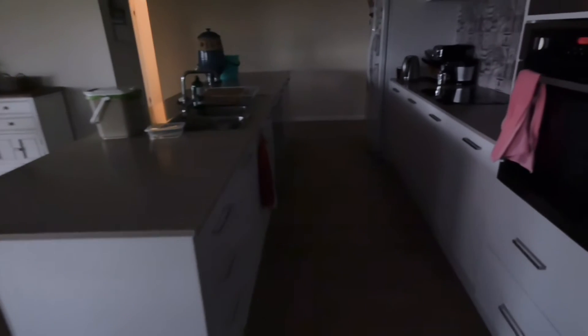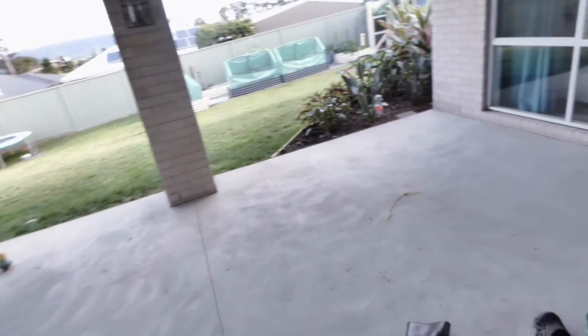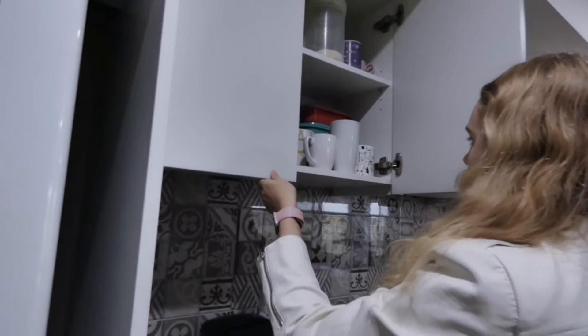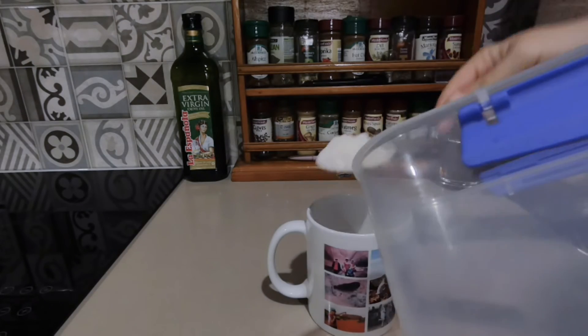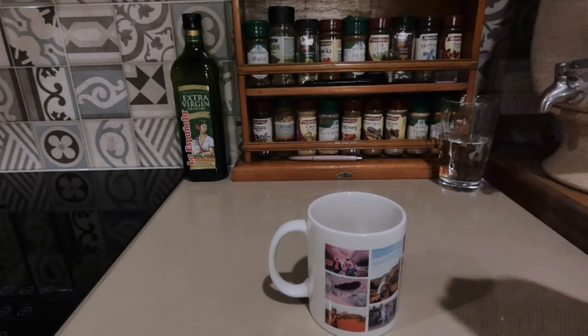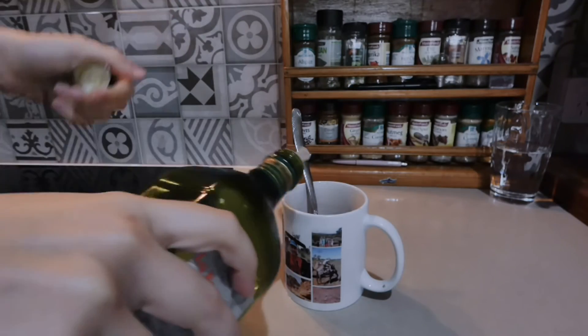I'm going to make a four o'clock snack, but first Benji my dog needs dinner since he eats at this time — so let's feed the dog first. For the cake in a mug, you'll need three tablespoons of coconut flour, half a tablespoon of cocoa powder, half a teaspoon of baking powder, a teaspoon of honey, three tablespoons of almond milk, a teaspoon of vanilla extract, and a tablespoon of olive oil. Mix it all together.